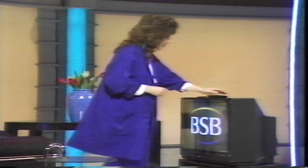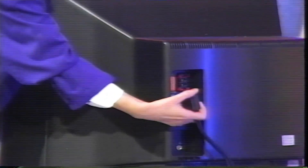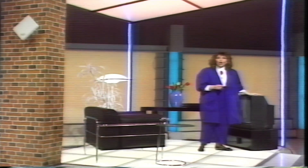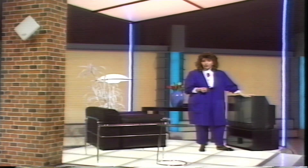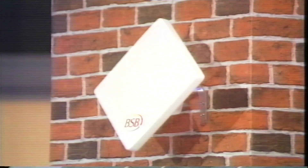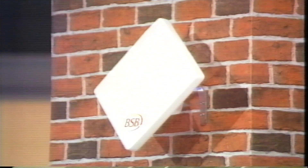BSB is taking advantage of new technology and using an improved type of television signal called DMAC, which gives better colour pictures than the PAL system we use now. You will be able to watch BSB on any existing set, but to get the full benefit of an improved picture you'd need one of these newer types of sets which has a SCART connector in the back. Eventually BSB hope to offer a new widescreen TV and even a high definition service. BSB's marketing has very much centred on that new square antenna — the so-called squarial — which they claim will work all over the country.